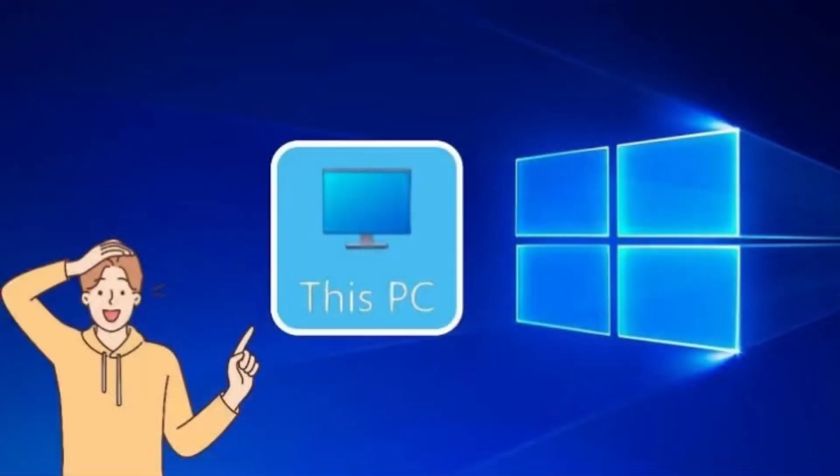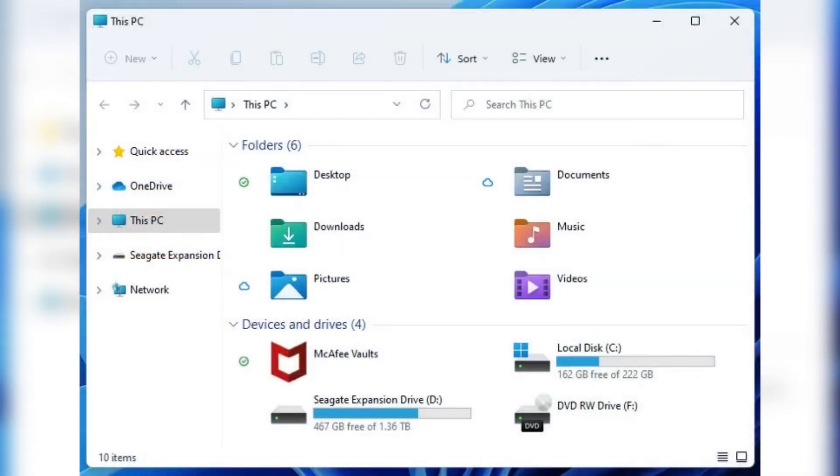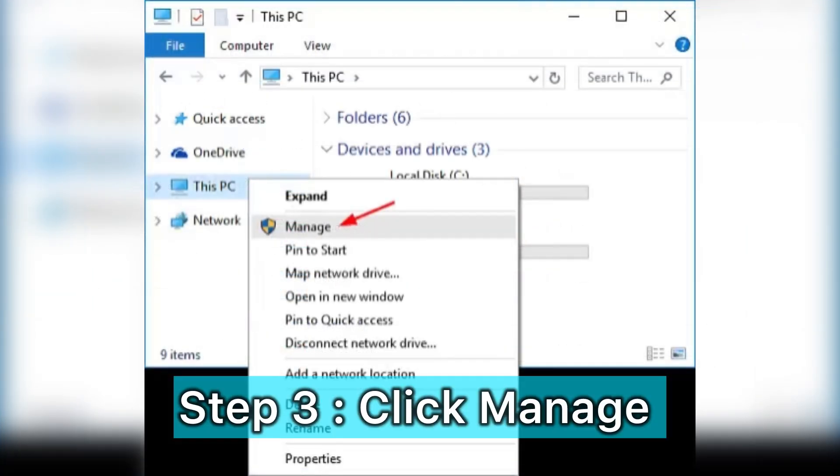I navigated my mouse to this icon called 'This PC' or 'My Computer.' The moment you double-click it, it will lead to this place. The main purpose of this step is to check the drivers of the keyboard.